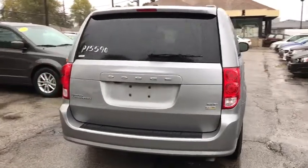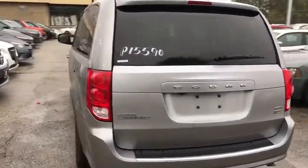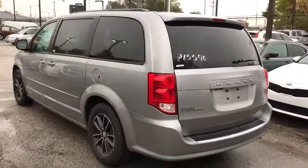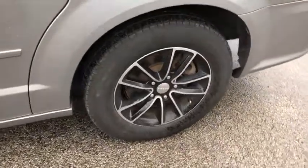This vehicle has less than 50,000 miles. Here are some of this vehicle's great options: stability control, remote engine start, steering wheel audio controls, backup camera, navigation system, and traction control.